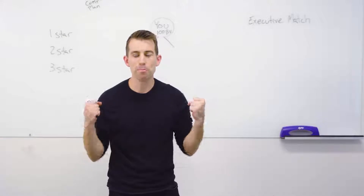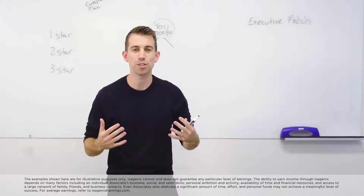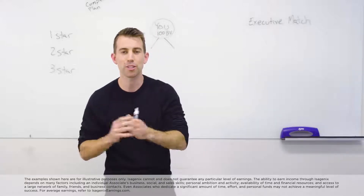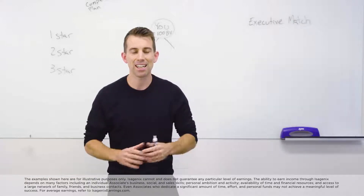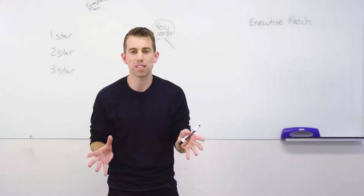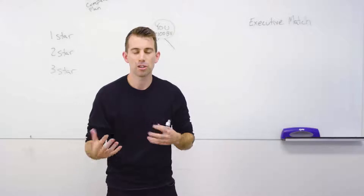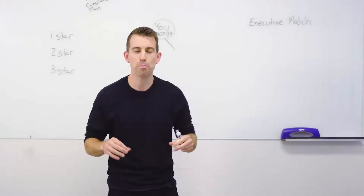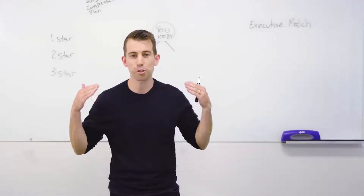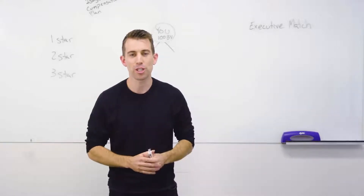I'm about to go into the bones of the Isagenix compensation plan. In the first video I went into the front-end income — product introduction bonuses, double product introduction bonuses, and rank advancement bonuses. In this video I'm going into the foundation of what the compensation plan was built on and why a lot of people are so intrigued with network marketing, and the power of building a network of people consuming the Isagenix products.